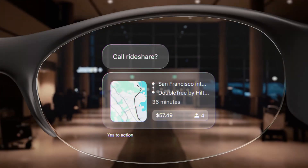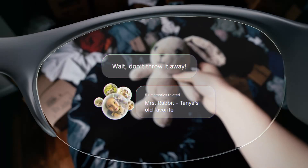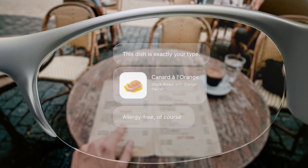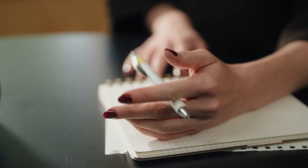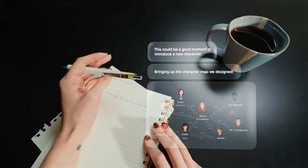Here's the part that really makes Pickle One different. This isn't a computer you control the old-fashioned way. You don't need to press buttons or type commands. Instead, Pickle One is smart enough to understand what you're doing, know the right moment, and bring the information you need right in front of you.